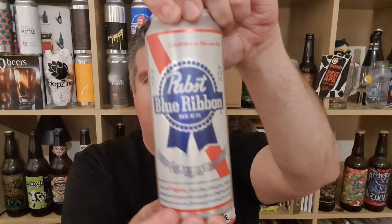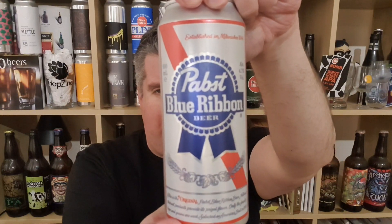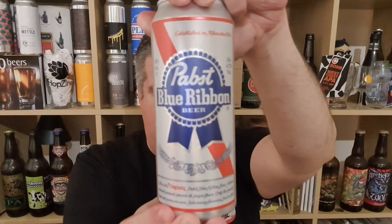Hi, I'm Rob from Hobzine. Thanks for joining me for another video beer review. This time I've got none other than a can of PBR — 4.7% ABV, brewed by the Pabst Brewing Company in Milwaukee.